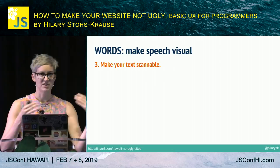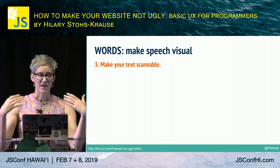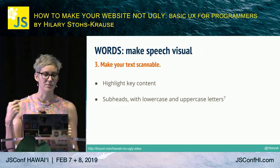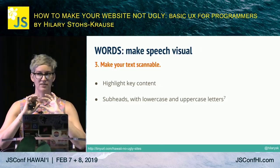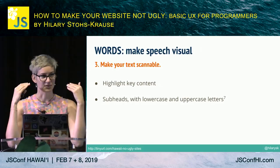We want to make our text scannable. From that 2008 study, people only read about 20% of text content — we lose people very quickly on text-heavy pages. Making sure they can scan through everything will help us keep people longer. Some ways to do this: highlight the key content, use subheads. Also interesting: we actually read faster when text has a mix of uppercase and lowercase letters. When we see all caps or all lowercase, it takes split seconds longer to process that content.